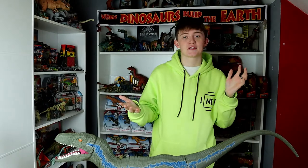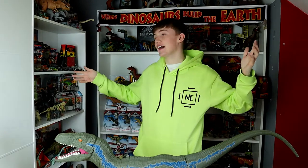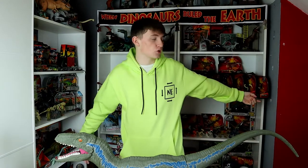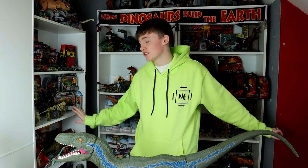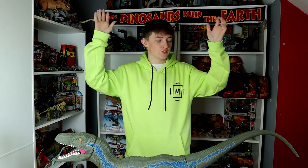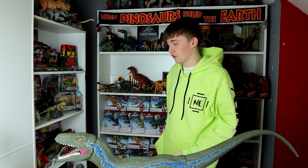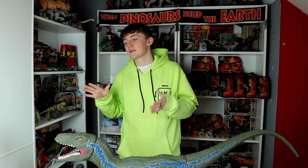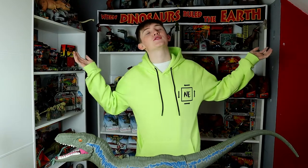That first video is still on my channel so you can go back and watch it if you'd like. It was showcasing my at-the-time very small collection of Jurassic-like toys and merchandise. And now, as you can see behind me, it has grown so much — it's crazy how much it's grown. It's massive, taking over three full shelves and I'm still out of space.